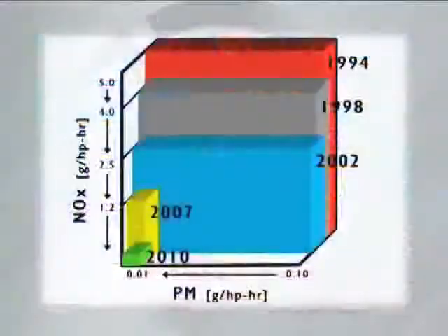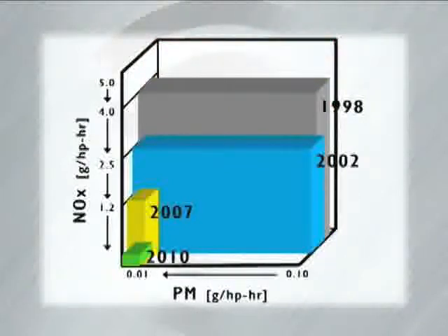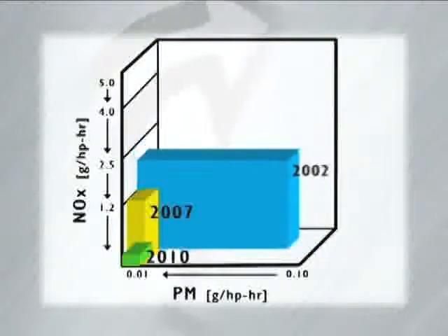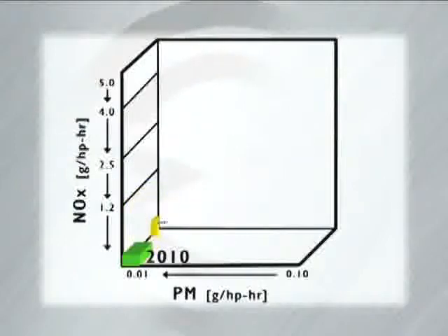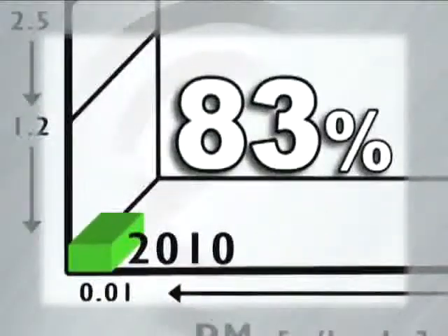In 2007, the primary focus of EPA regulations was on the reduction of particulate matter, resulting in the addition of a diesel particulate filter and an oxidation catalyst. Now the EPA regulations are targeting a reduction in nitrogen oxides, NOx, in combustion emissions. By 2010, these levels must be reduced by 83 percent.